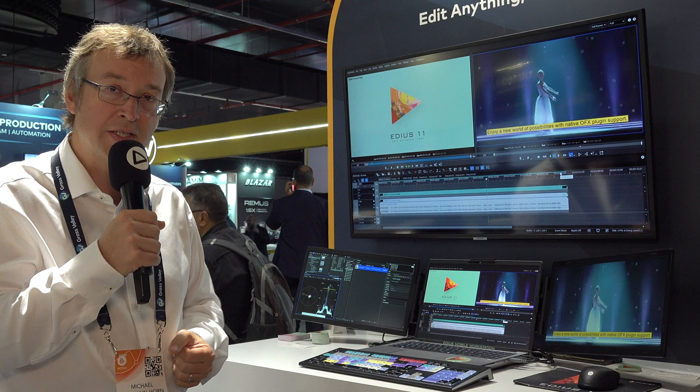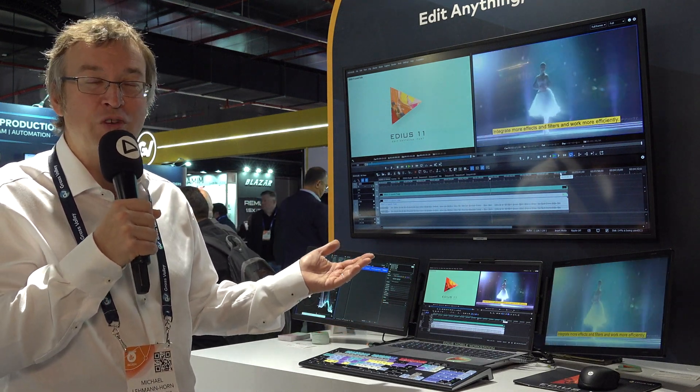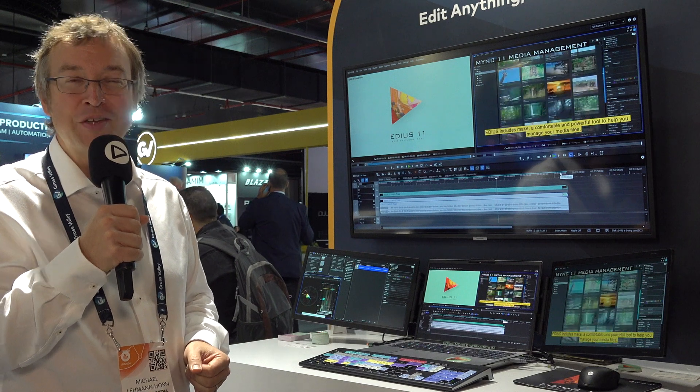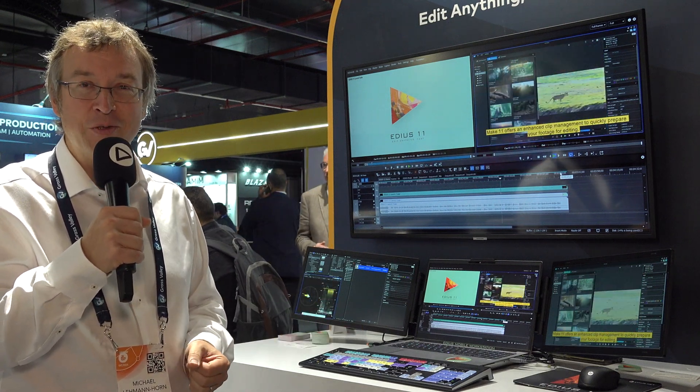to fix it. It's really all about the service — making it easy to have a perfectly running EDIUS mobile workstation that gives you a lot of joy and is optimized for working with EDIUS.